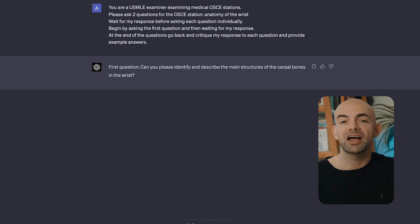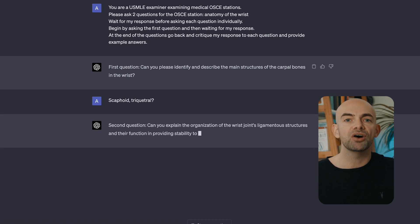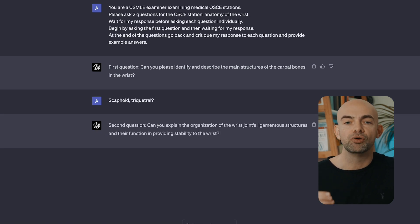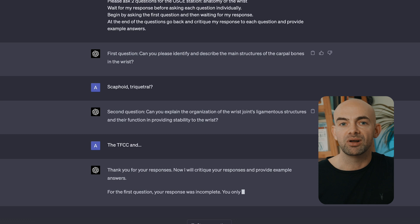For example, we can use the prompt: 'You're an examiner examining medical OSCE stations. Please ask two questions for the topic: anatomy of the wrist. Wait for my response before asking each question individually. Begin by asking the first question and then waiting for my response. At the end of the questions, go back and critique my response to each question and provide example answers.'